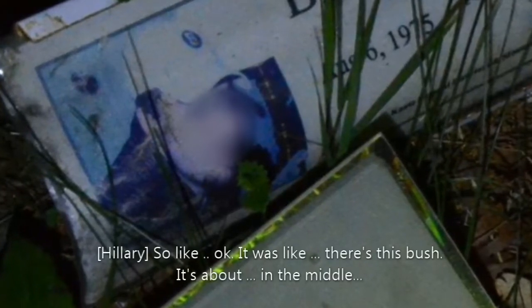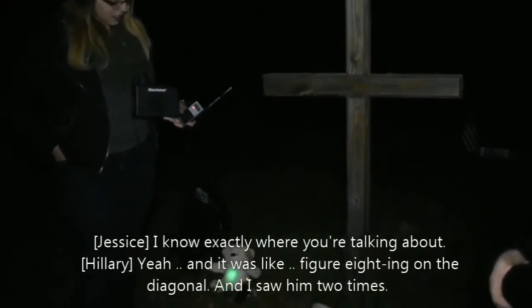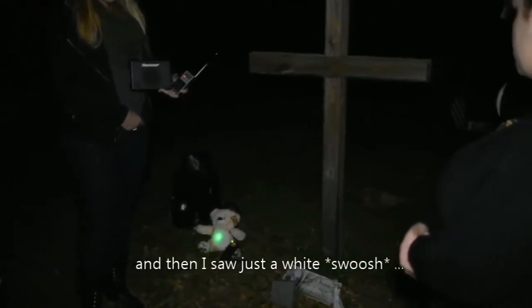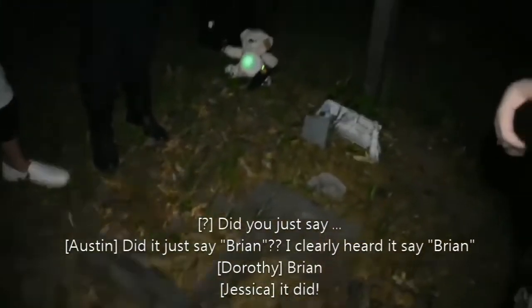I can't believe I didn't notice that picture before. So there's this bush, it's about in the middle kind of where our cars are parked - you can see it from where the cars are. And there's this white flowering bush and then there's this big tombstone that's kind of squarish, and it was like figure-eighting on a diagonal. I saw him two times, and then I saw just a white swoosh the last time. But it was like I saw an arm and a hat, just walking around like you were visiting somebody, looking down and going around like this. Did it just say Brian? Brian - or Ryan. The most interesting part of this whole section where it says Brian is the fact that it was quiet until I started explaining to you guys and doing my little imitation, and that's when that comes out.